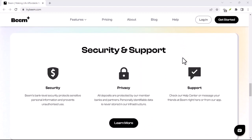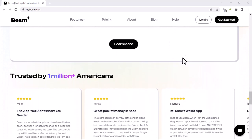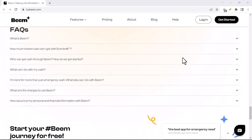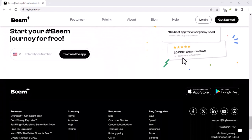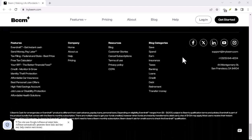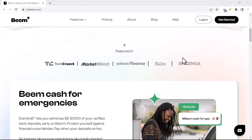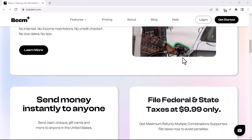Before we dive in, let's acknowledge there might be two different Beam apps you might be referring to. There's the Beam by Line Financial, which offers features like early access to your paycheck and credit monitoring. Then there's a separate Beam app used internally by some organizations. If you're unsure which Beam you're using, the easiest way to tell is to check where you downloaded it from. If it was the official App Store on your phone — Apple Store or Google Play — it's likely the Line Financial Beam. If it came from a specific website or link provided by your employer, it's probably the internal Beam app. This video will focus on contacting Line Financial's Beam app, since that's the more widely used version.